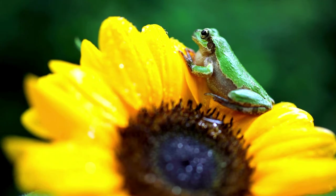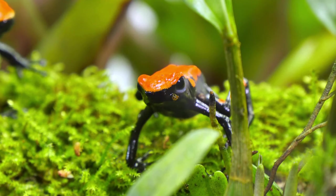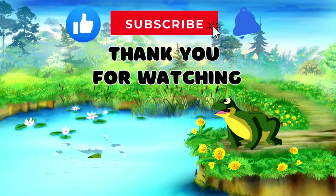And that concludes our riveting exploration into the enchanting world of frogs. We've uncovered 10 fascinating facts that make these amphibians truly extraordinary. Thank you for joining our adventure. Don't forget to like and subscribe.